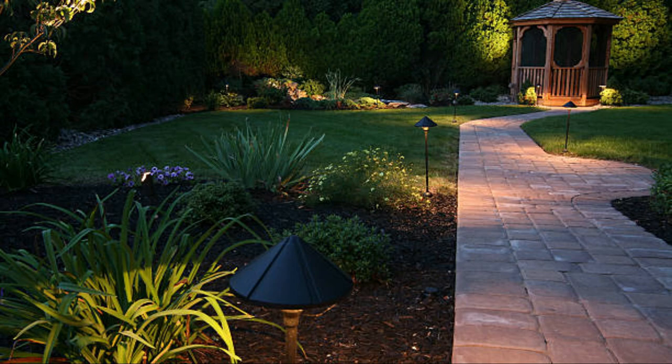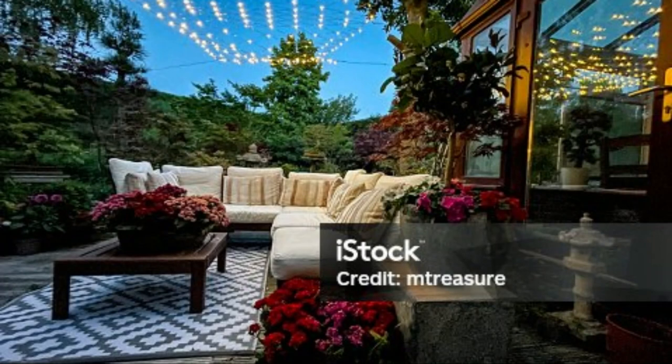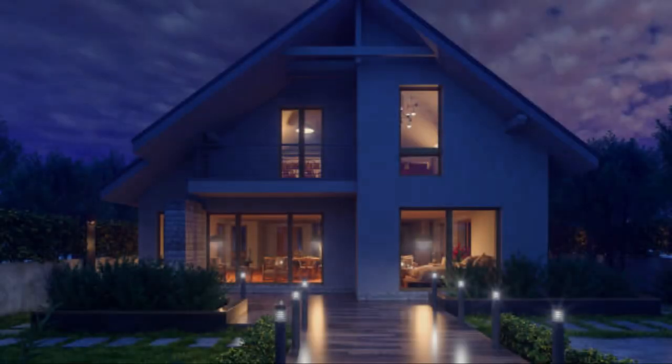Types of garden lighting. There are several types of garden lighting, each serving different functions and adding unique effects to your outdoor space. Path lights: these lights are installed along walkways, driveways, and garden paths to guide the way and prevent trips and falls. Path lights come in various styles, from traditional lanterns to modern, sleek designs.